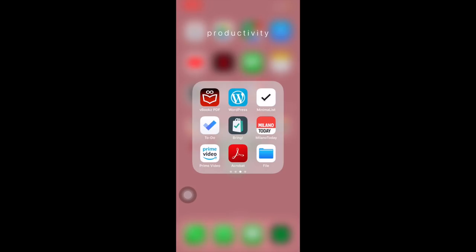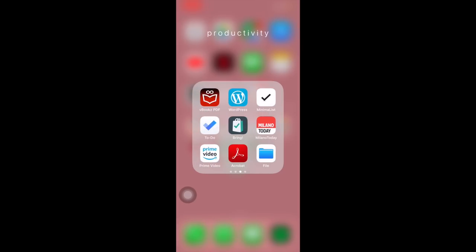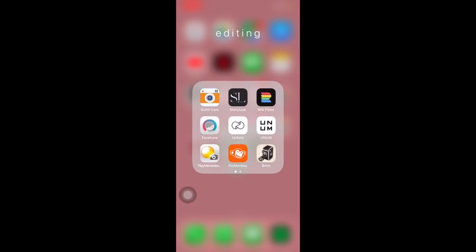To Do, Bring e Remember sono cose che non conosco ancora bene perché le avevo scaricate da poco. Milano Today, Prime Video, Acrobat File. C'è anche una calcolatrice che è all'interno del mio iWatch. Moleskine e Outlook sono cose che non utilizzo tantissimo e che dovrò cancellare.